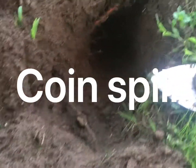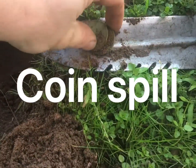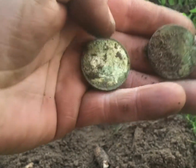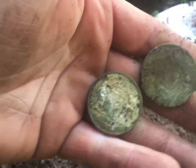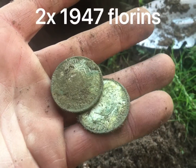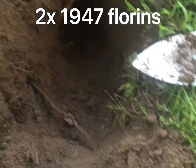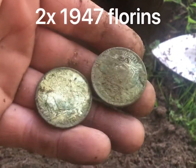You beauty! Got a nice 33 signal way under this root. Carefully plucked it out. What have we got here? Two florins — you ripper! 1947. I think they're the most common year, but you know what, I'll take it! You beauty, what a little ripper. Bloody hard work getting under these roots, but the reward's well worth it. Alright, let's keep going.